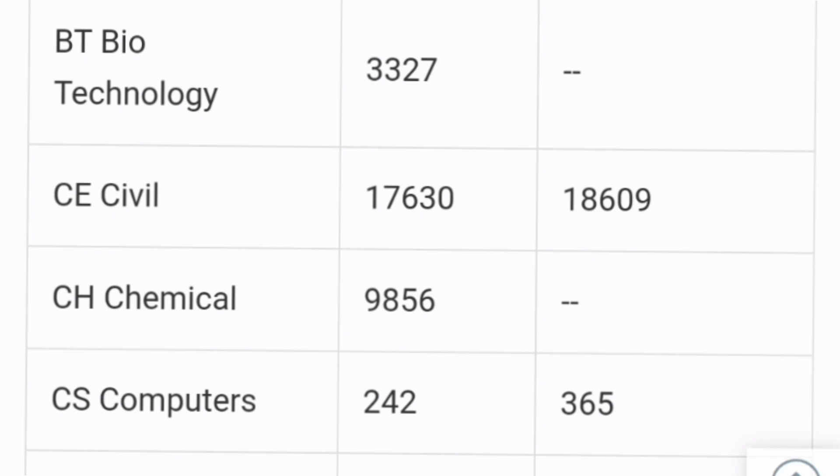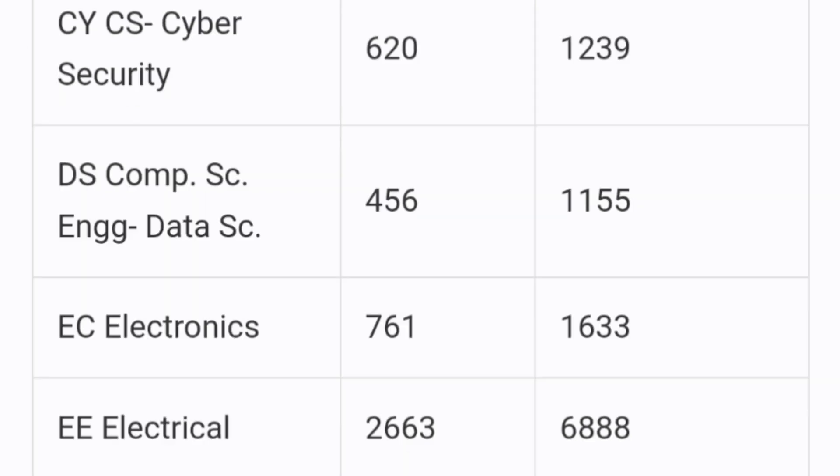This is the highest cutoff by any branch in any college in Karnataka — you should be under 250 ranks to get CSC in round 1. For HKR students, the cutoff was 365 ranking. Moving to other branches: cyber security CS was 620 for general merit; data science, which is computer science engineering with data science, was 456; and ECE was just 761, so you need to be under 1000 to get even ECE in round 1. Electrical was 2663, showing that even core branches like electrical are in demand at RV College of Engineering.